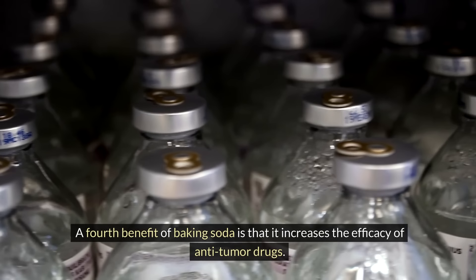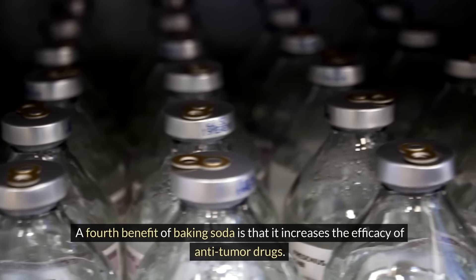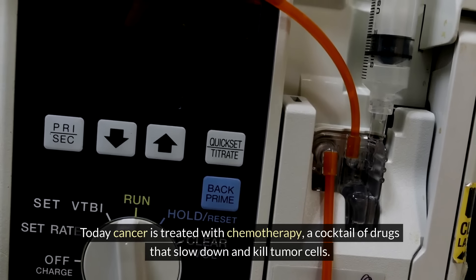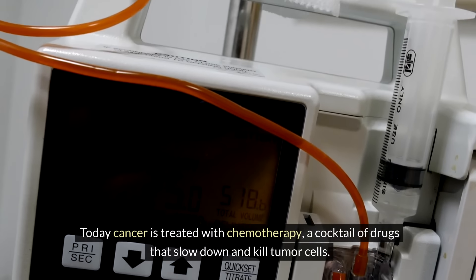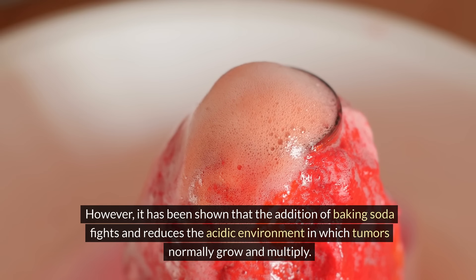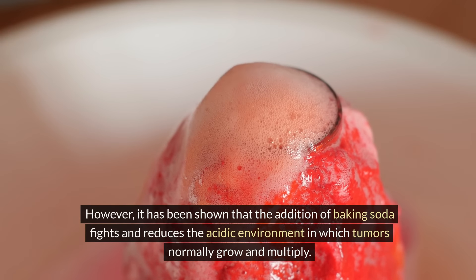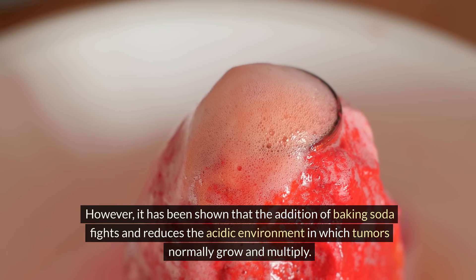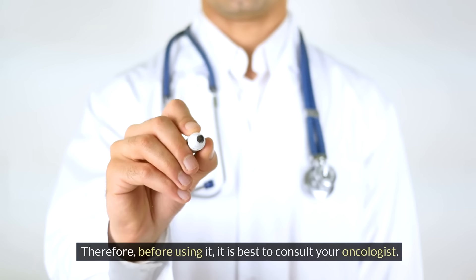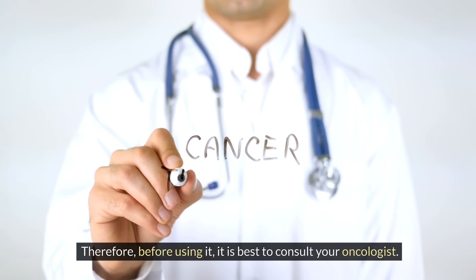A fourth benefit of baking soda is that it increases the efficacy of anti-tumour drugs. Cancer is treated with chemotherapy, a cocktail of drugs that slow down and kill tumour cells. However, it has been shown that adding baking soda fights and reduces the acidic environment in which tumours normally grow and multiply. Animal and in vitro studies have confirmed these effects, but there are still no human studies. Therefore, before using it, it is best to consult your oncologist.